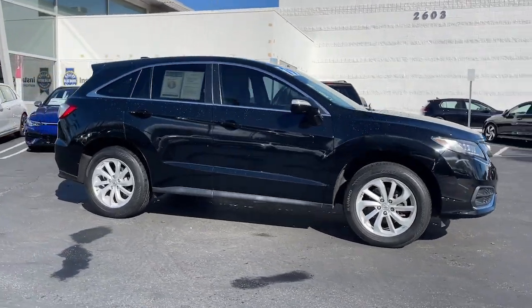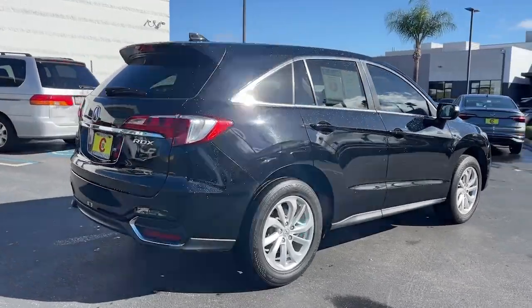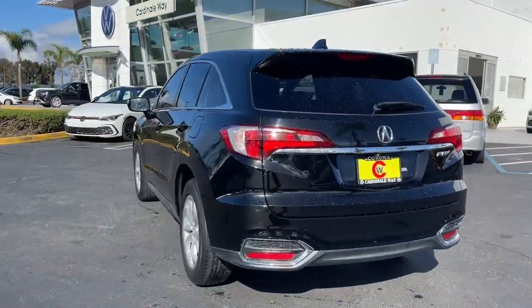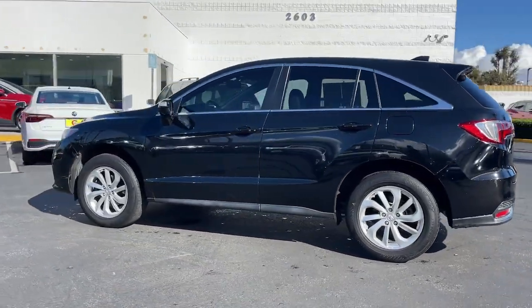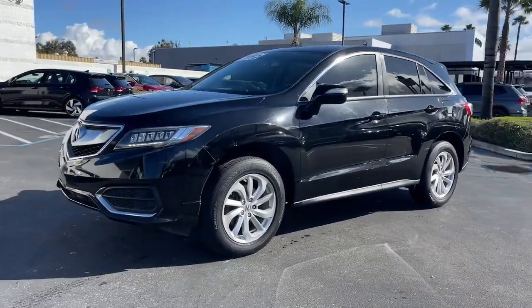Get into a car with value. 2018 Acura RDX — with less than 80,000 miles on the odometer, this vehicle stands out from the rest. The Acura RDX: a luxury crossover SUV that handles whatever life throws at you in style and comfort.